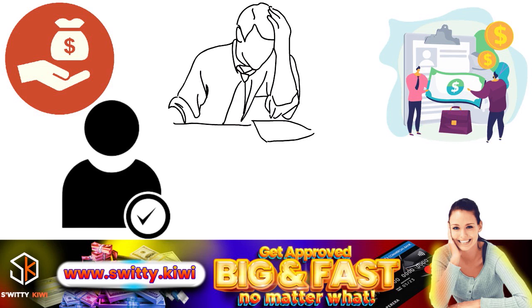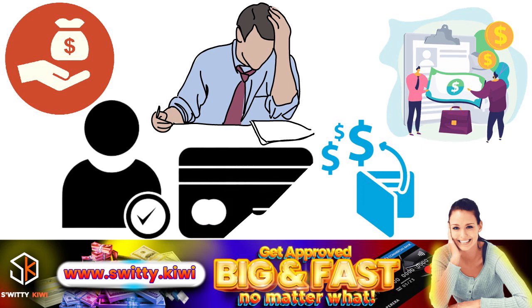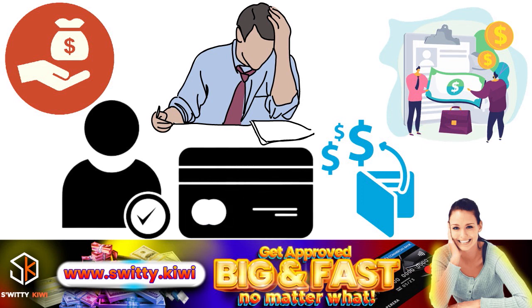When booking travel via the Chase Ultimate Rewards portal, the bonus you receive depends on the card you have. The Chase Sapphire Reserve card offers 50% more value, the Chase Sapphire Preferred and Ink Business Preferred cards get you 25% more, and everyone else gets regular pricing via the portal. It's really about finding the right card and what works for you — you have to do trial and error and A/B testing to find the combination that works best.